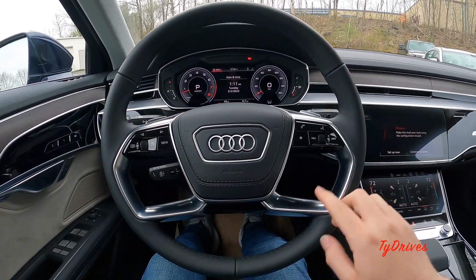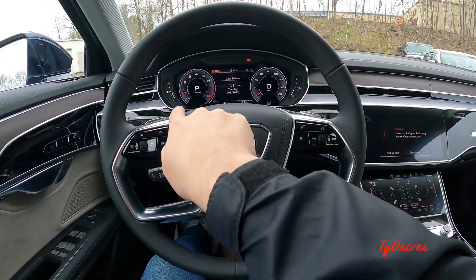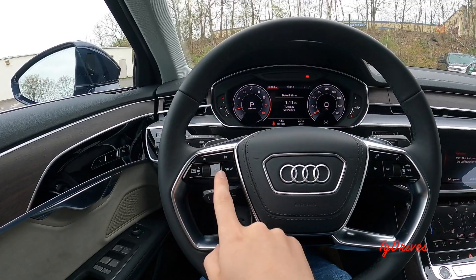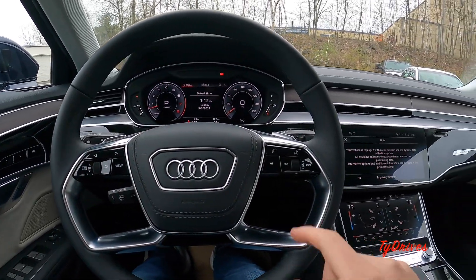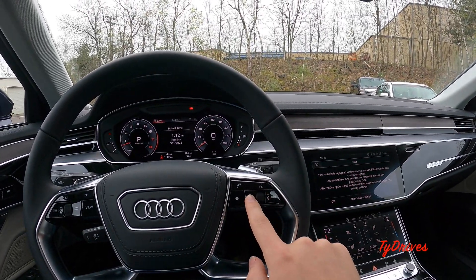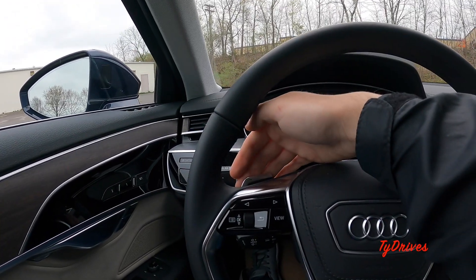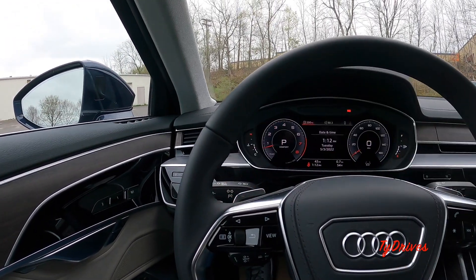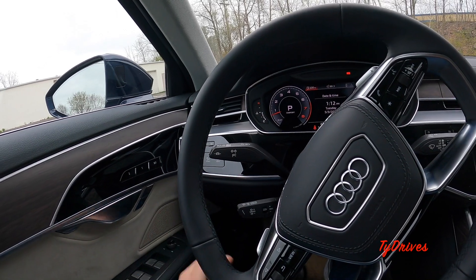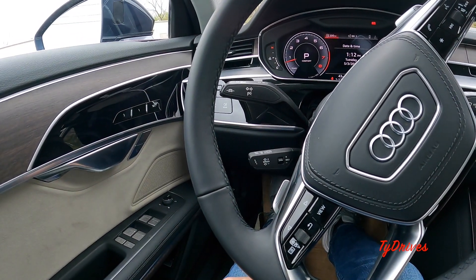The leather-wrapped steering wheel has a neat design with hoops around the controls and a stitched leather airbag cover. Buttons include controls for the virtual cockpit, media such as Bluetooth, telephone, voice commands, volume, track skipping, and a programmable button. There are paddle shifters behind the wheel, and the stalks cover turn signals, automatic high beams, a lane keep assist button, and an adaptive cruise control stalk. The other side controls wipers.